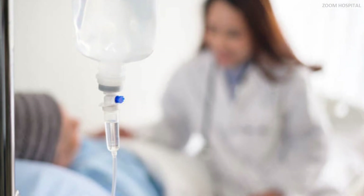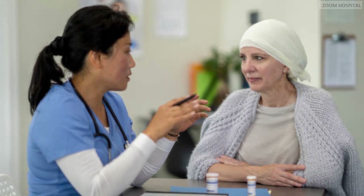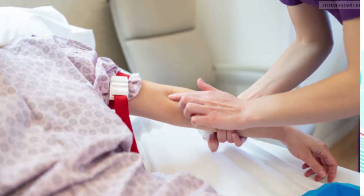Until now, the first time you have atezolizumab, you have it over an hour. If you don't have a reaction to it, you have your next infusions over 30 minutes, apart from the time spent setting up the intravenous access.